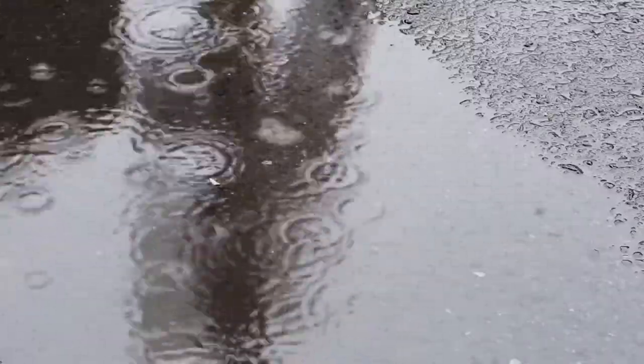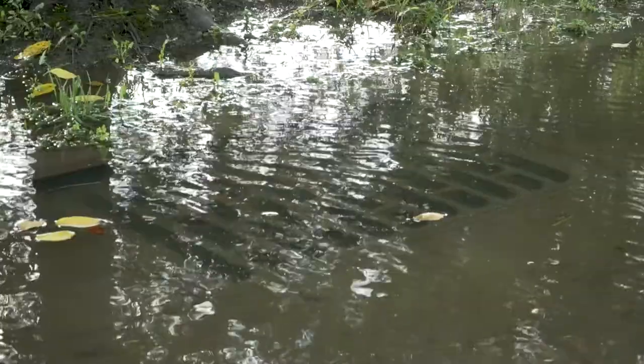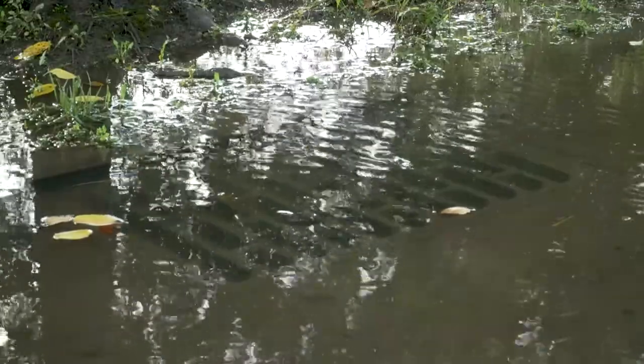Stormwater management is also a huge priority for American University and the entire D.C. region. Many neighborhoods in D.C. utilize the combined sewage overflow system, meaning that stormwater and sewage combine and are transported through the same underground pipes. This creates a huge problem when it rains — if D.C. receives even one-third of an inch of rain, these systems can overflow, dumping polluted rainwater and sewage into our local streams and rivers. Through sustainable technology, we're working to keep rainwater on campus instead of allowing it to flow into nearby drains.